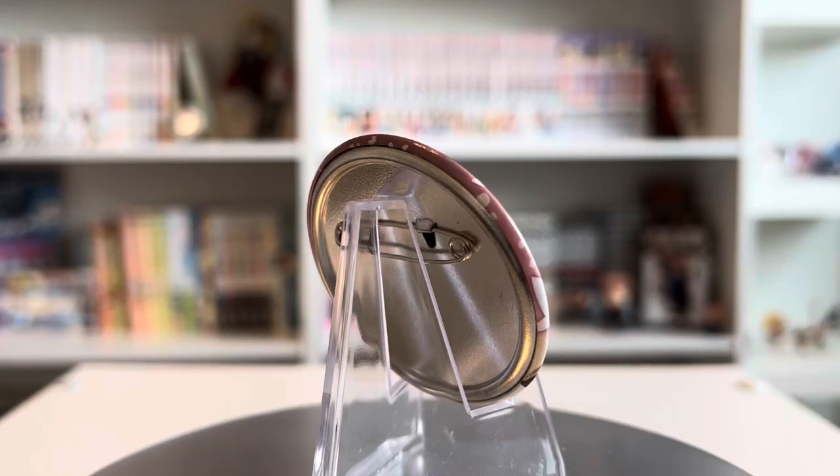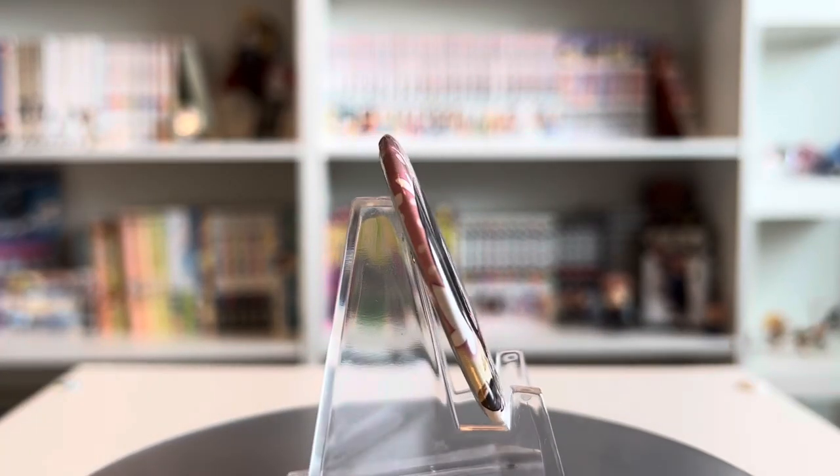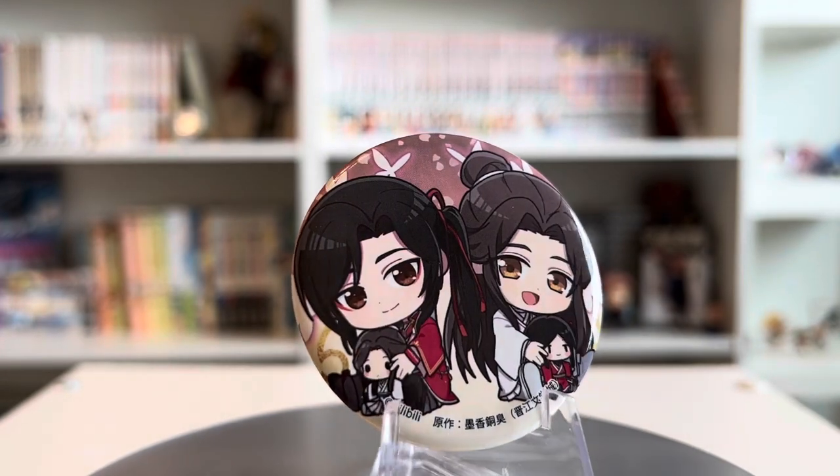The next can badges I got were some MXTX can badges. I got this really adorable one just from Mo Dao Zu Shi — I'm absolutely in love — and then I got this one of the two of them. I love this chibi art style, it is so cute and I think it really suits the characters. The artwork is just really beautiful.